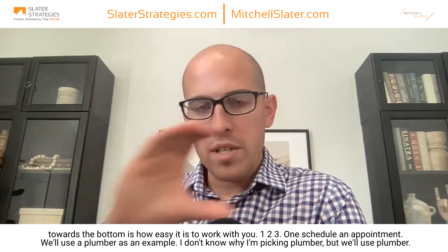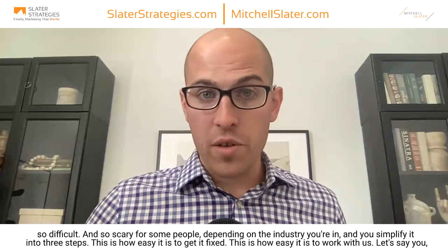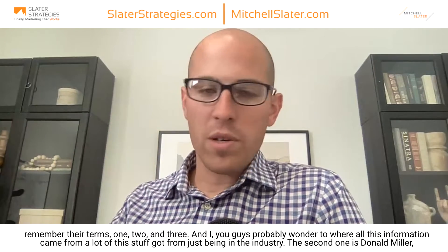The big part I want you to have towards the bottom is how easy it is to work with you — one, two, three. Using plumber as an example: one, schedule an appointment; two, we come out and assess what's going on and give you a quote; three, you sit back and relax, we fix the issue for you. You take something so complicated and so scary for some people and simplify it into three steps. Or say your house burned down and needs to be redone — that's a lot. So: one, we come out and assess the damage; two, we start the work while you relax; three, you enjoy your home in six months or less. Take something crazy, simplify it, make it where they can comprehend it in their terms: one, two, three.